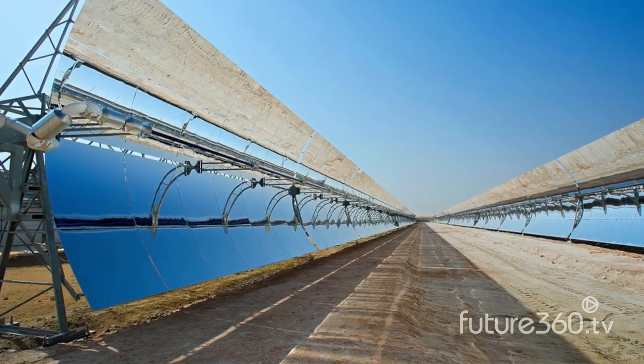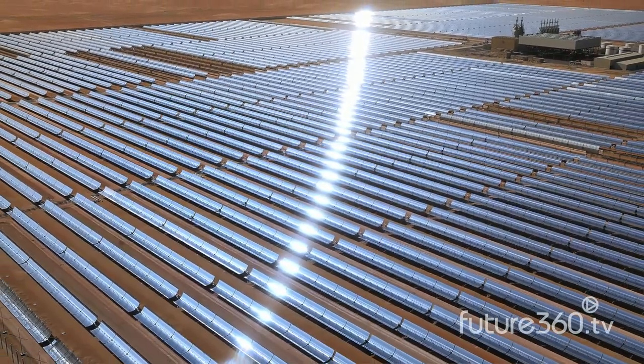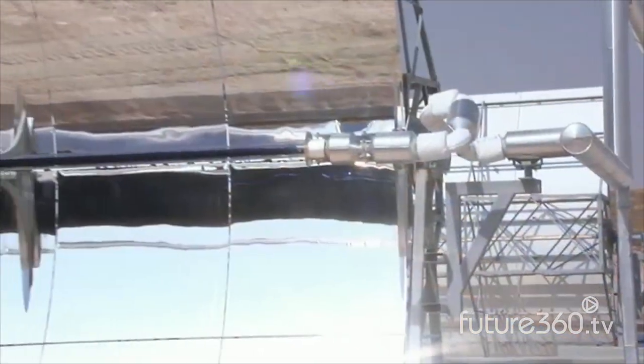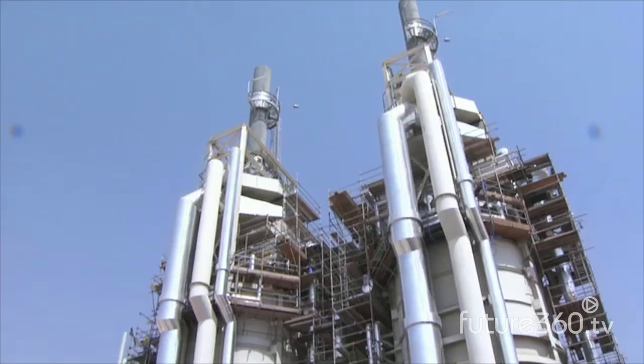Here we harness the abundant sun that has been blessed in this country. We do it in a way that is commercial scale. We do it in a way that demonstrates that renewables are now a reality in this part of the world, and this plant, by the time it's completed and commissioned, will power nearly 20,000 houses.